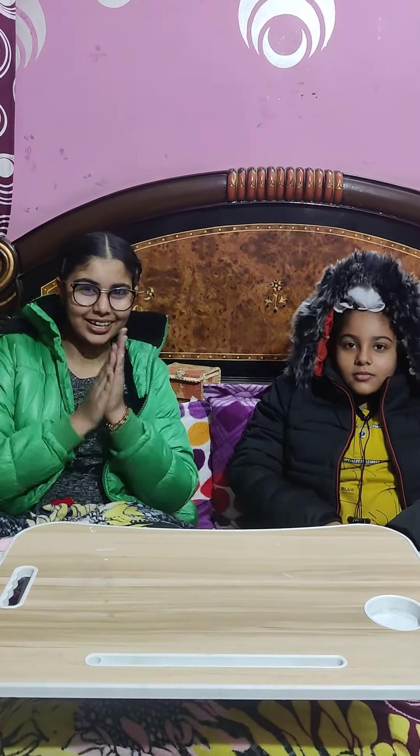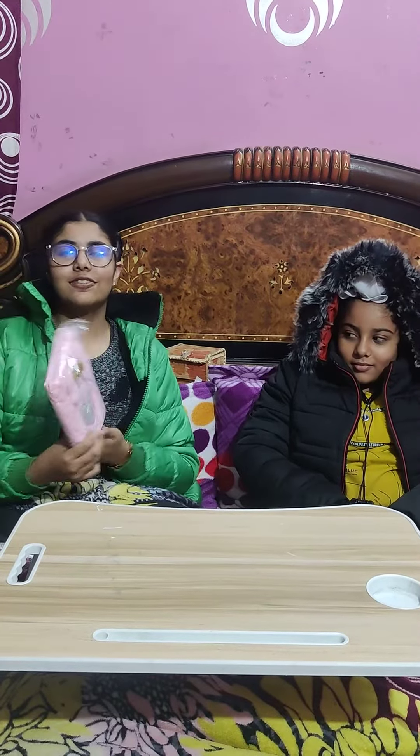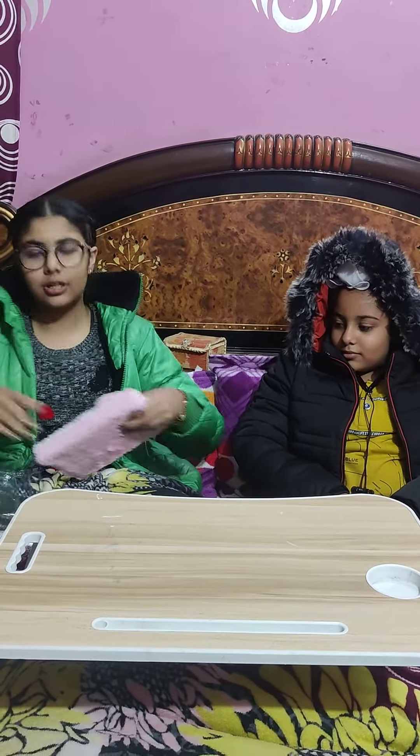Friends, so today we are going to market with Papa. We have a lot of different things you can see, so let's start. This is the first diary.